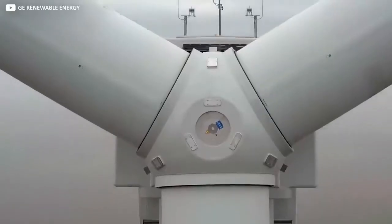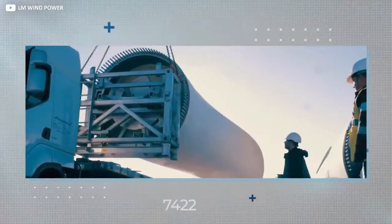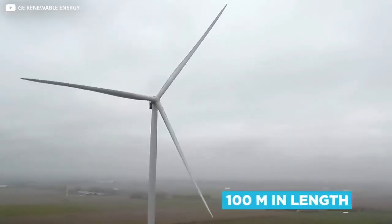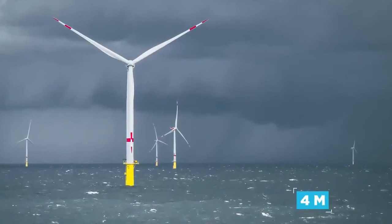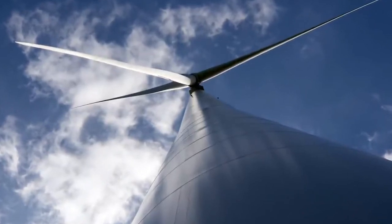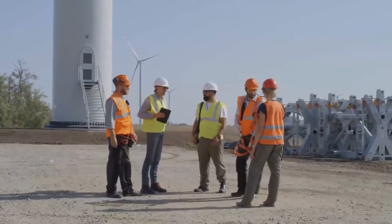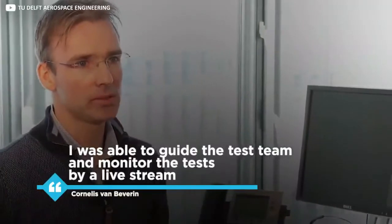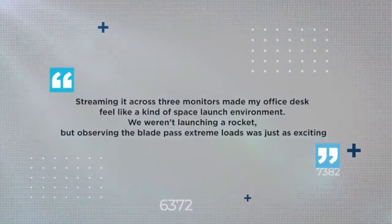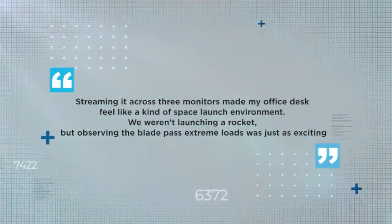With such record-setting blades, building and transporting them is a formidable operation in itself, with specially built facilities in Cherbourg, France. It's actually the first wind turbine blade ever to surpass 100 meters in length — four meters around at the root, made largely of fiberglass, and cleverly engineered with a deliberate bend to prevent the blades flexing and striking the tower on especially breezy days. The pandemic presented its own challenges, with the chief architects forbidden to attend the final static tests in Blythe. Lead engineer Cornelis van Bevereen said: 'I was able to guide the test team and monitor the tests by live stream. Streaming it across three monitors made my office desk feel like a kind of space launch environment. We weren't launching a rocket, but observing the blade pass extreme loads was just as exciting.'